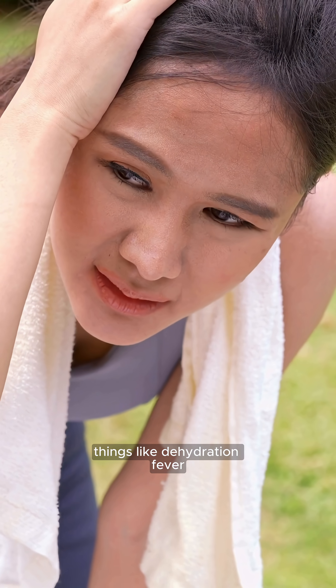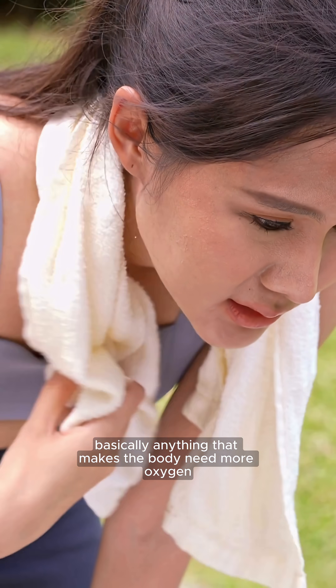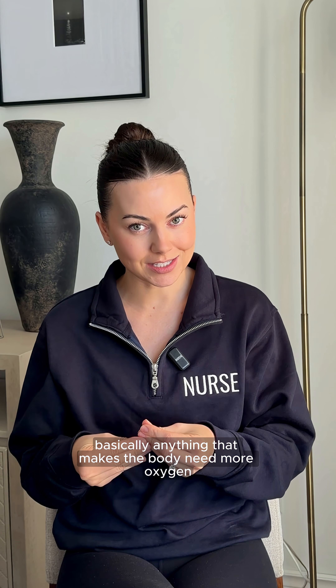Things like dehydration, fever, infection, or even stress can trigger one — basically anything that makes the body need more oxygen.